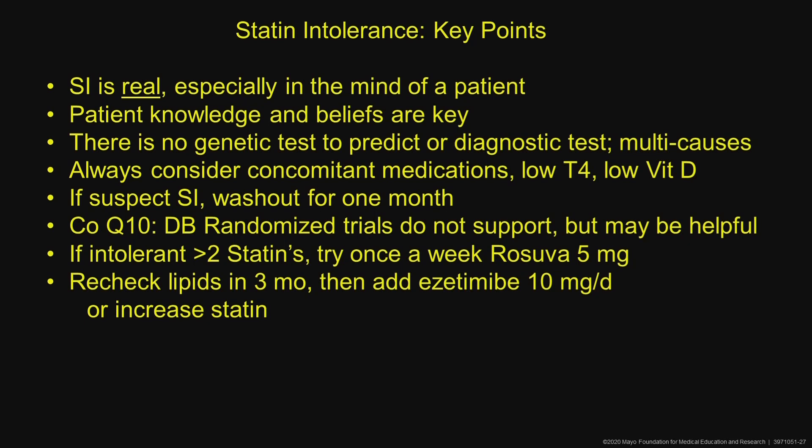Consider low thyroid and low vitamin D. If you suspect statin intolerance, have them stop it for a month, wash out, and see how they feel. CoQ10 — double-blind randomized trials do not support it, but it can be helpful, especially if a patient brings it to you, as they often do.